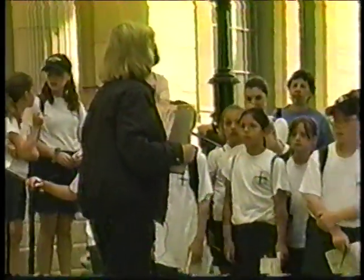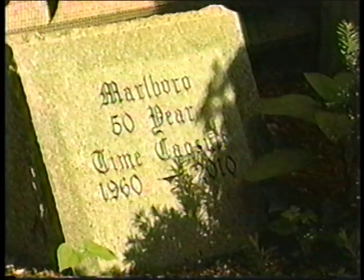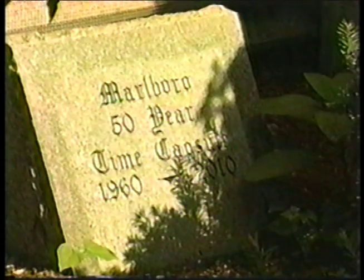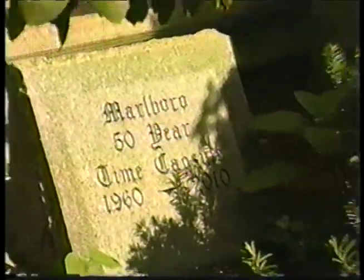We have a time capsule right here, and you can see it in the bushes right in here. In the 1960s this was put in, and we'll be pulling it out, opening it up, and looking at the contents in 2010, which is pretty close. This is only a 50-year time capsule. I guess Marlboro has a few of them — we'll see a site of another one too.